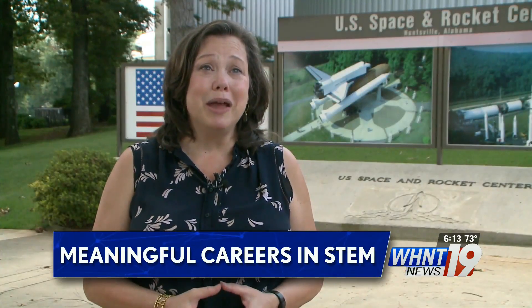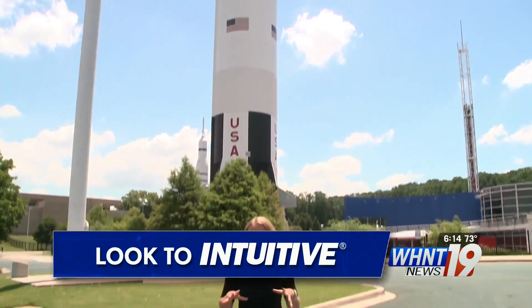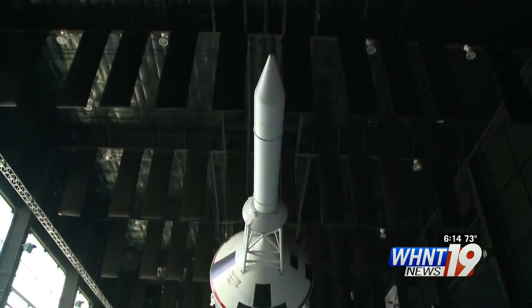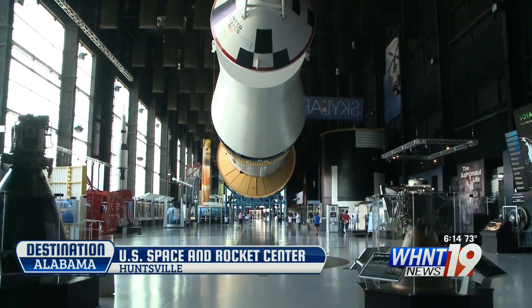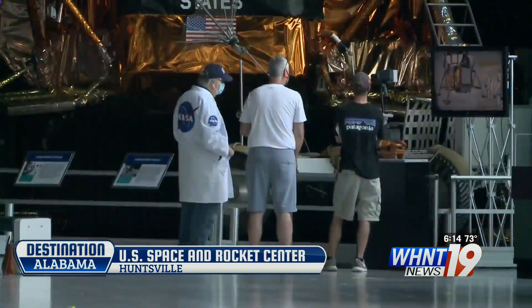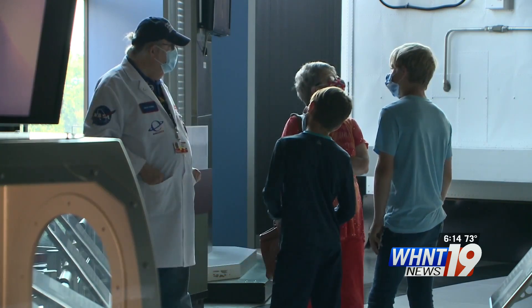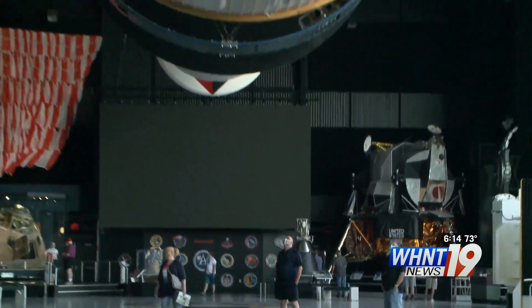It's only logical that Huntsville, Alabama would have a Saturn V rocket, because this is where it was developed. As you drive through the Rocket City, this Saturn V is an iconic sight, but this one is a replica. The real deal is inside — we have on display here the National Historic Landmark Saturn V rocket. As you walk under and around it, NASA emeritus docents are there to help give you context for what you're seeing and add some personal experience from their time working at NASA.